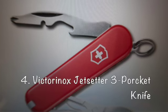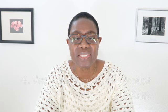Victorinox Jet Setter 3 Pocket Knife. Finally, a TSA-friendly multi-use tool that you can actually take on an airplane. The Victorinox Jet Setter packs tweezers, a toothpick, scissors, a key ring, a screwdriver, a screwdriver tip, a bottle opener, and a wire stripper into one tiny tool.